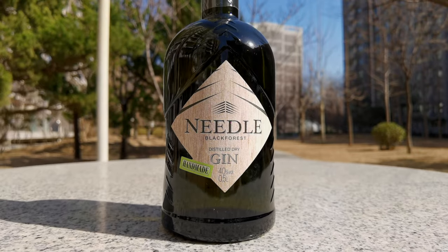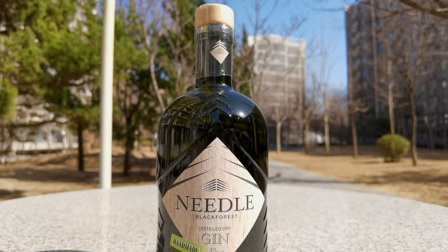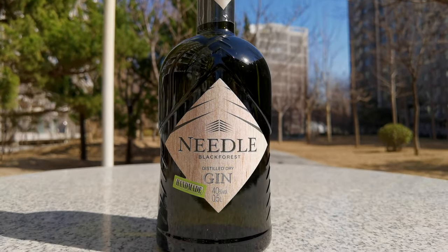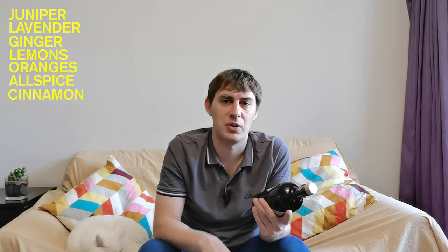At 40% ABV, or alcohol by volume, Needle Gin comes in a rather small half a liter bottle, as opposed to the standard 0.75 or bigger offerings. But despite its size, it's packed with botanicals, and they include juniper, lavender, ginger, lemons and oranges, allspice, and cinnamon.